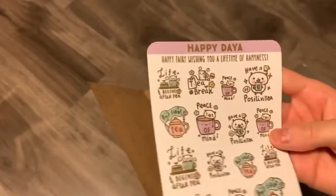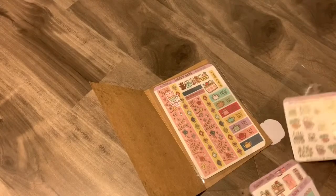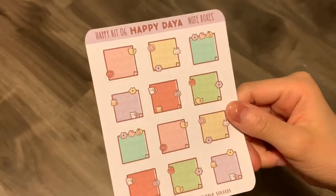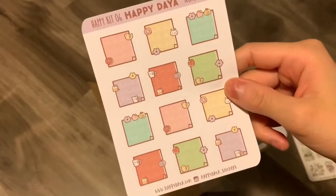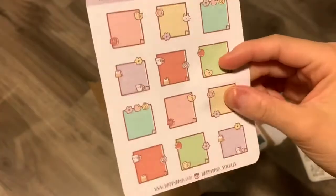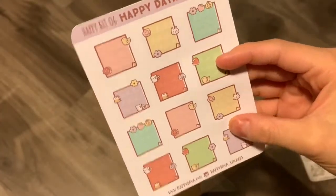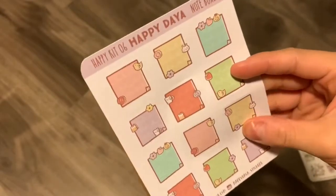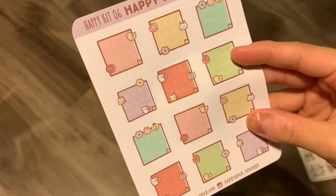By the way, if you haven't noticed, the theme is tea party. There are these nice note boxes as well — they're like mini ones, really good for Hobonichi or mini planners such as PP Weeks. I think I might use them in that as well. But these are also just good layering boxes for other half and full boxes if you want to spice up a spread a little bit.